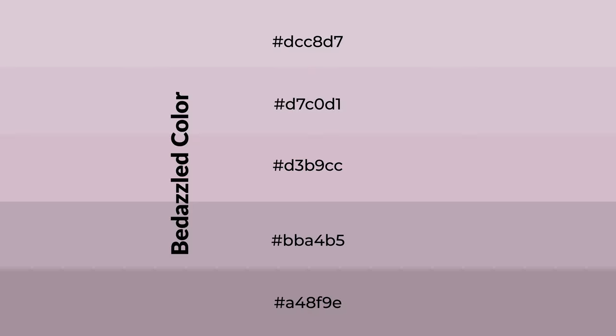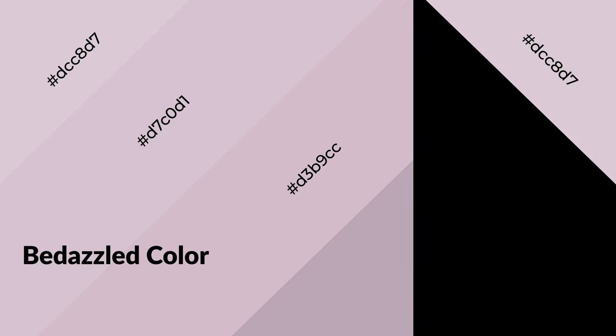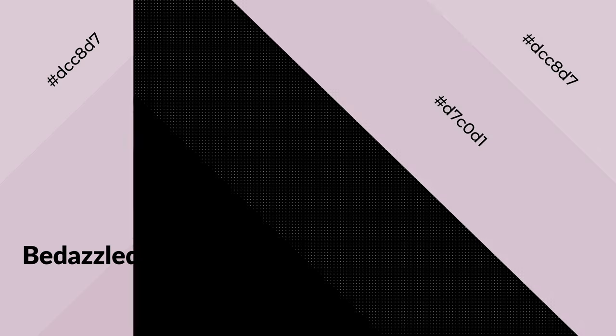Shades are used in patterns, 3D effects, and layers, and they create depth and drama. Bedazzled is a warm color and it emits cozier and active emotions. Warm colors are symbols of warmth, fire, heat, and sunshine. It also evokes joy, passion, love, and even anger. You can see them used in restaurants and gyms.